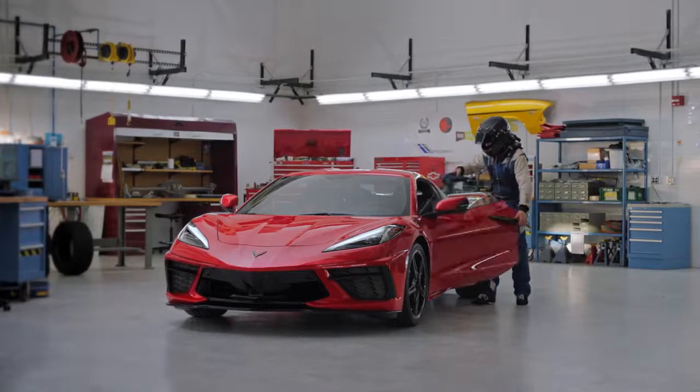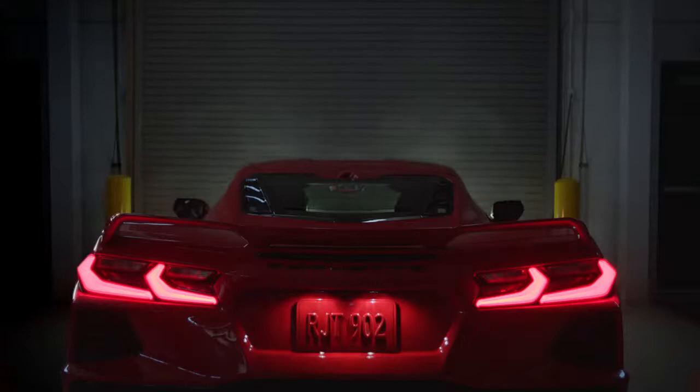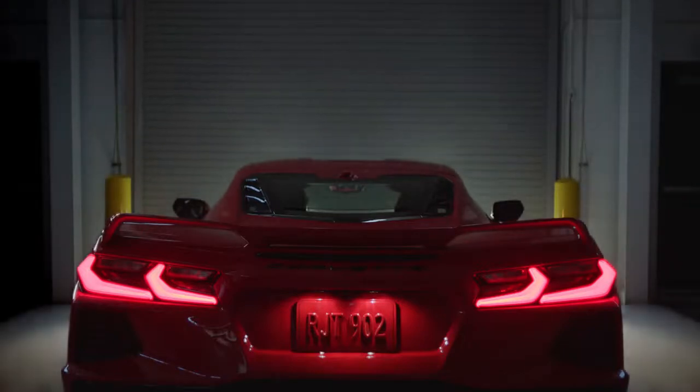Seeing the Z51 package at work is amazing because we've already exceeded where the current car is. We've got the Z51 now to a level where we're in new territory for the car. We're positioned to rock the world with this one.